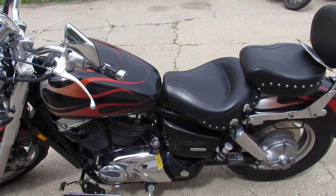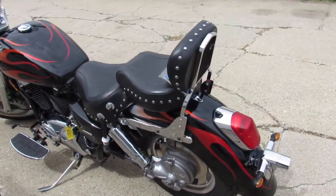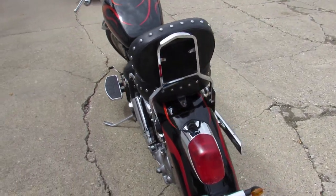Needs nothing — just serviced at a factory authorized Honda dealership, inspected, all fluids changed. This one's ready to ride.